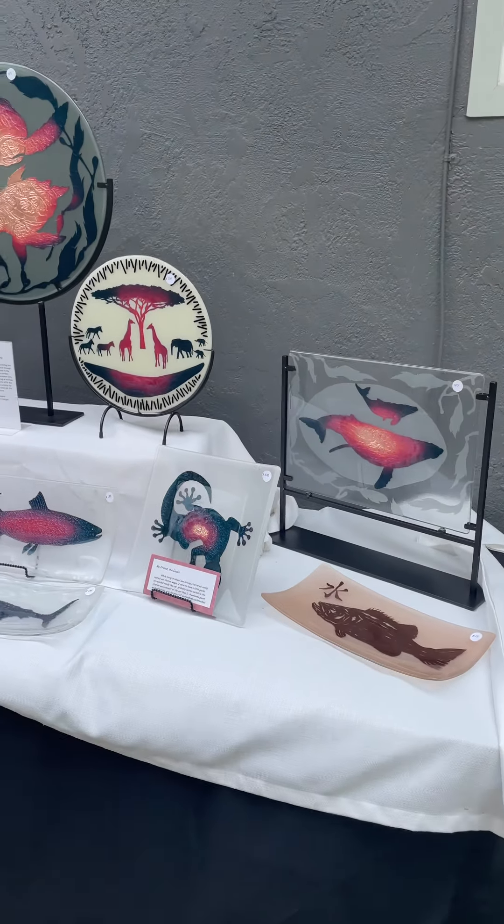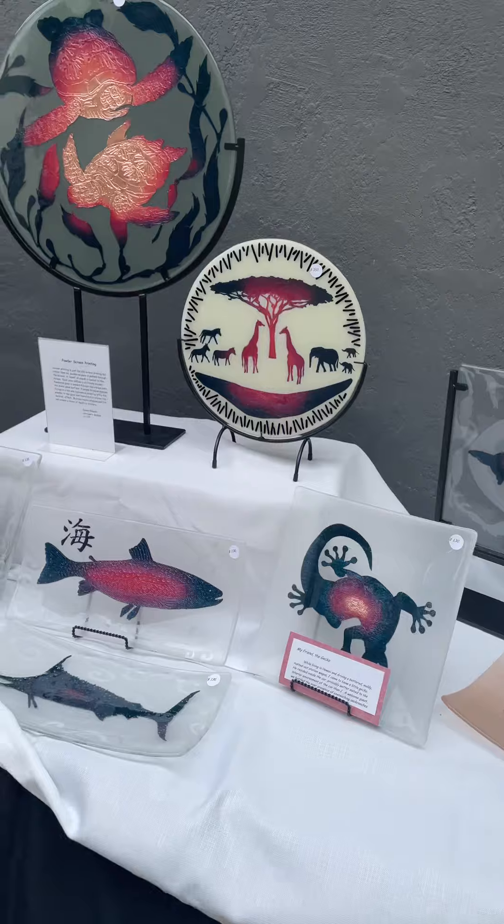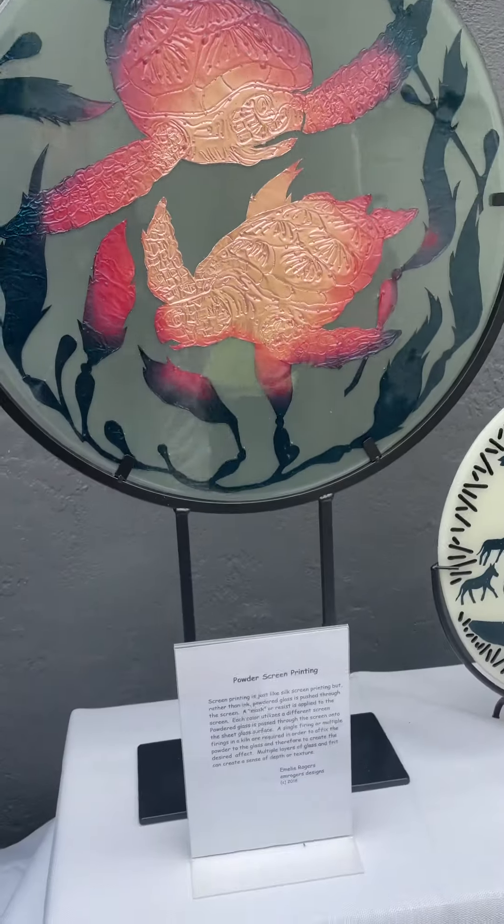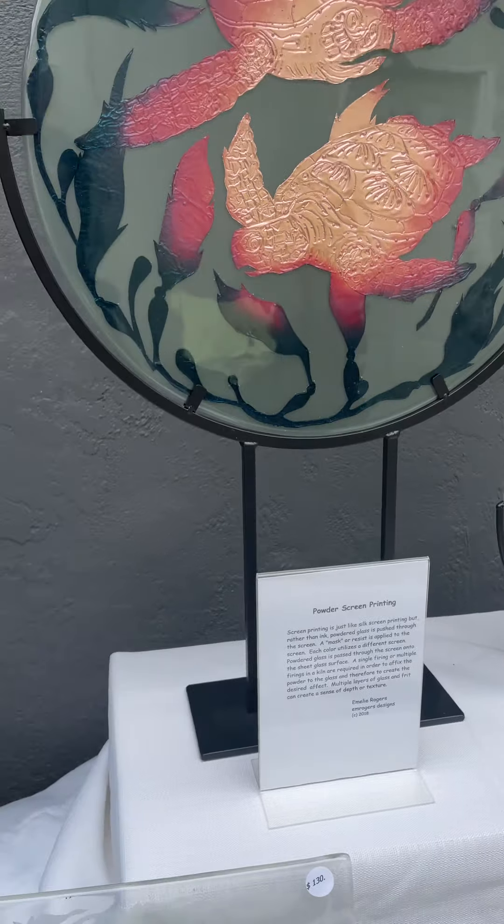Look at this beautiful glass-infused work. These are beautiful, unique pieces that you will not find anywhere else. I love turtles — look at the turtles. They're so beautiful.